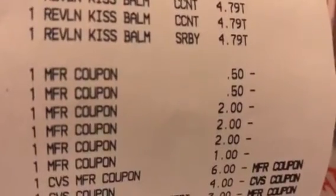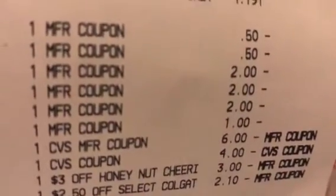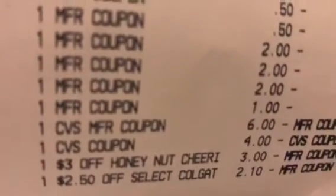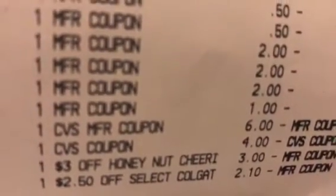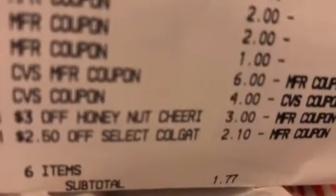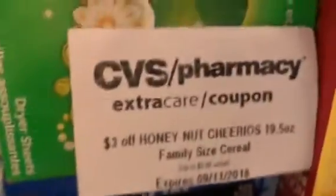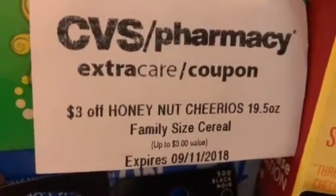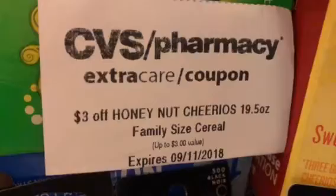There's the six dollar ECB and the four dollar ECB from my first transaction because of the Gain product. There's a three dollars off the Honey Nut Cheerios that I got last week, and the $2.50 CRT off select Colgate. My subtotal for six items was $1.77. For the family size Cheerios, check if you got that three dollar off CRT — it goes off today — and you should have a dollar digital on your CVS app to apply as well.